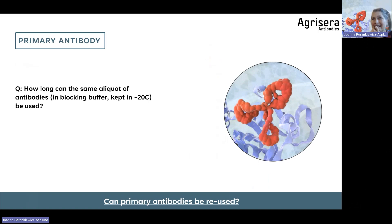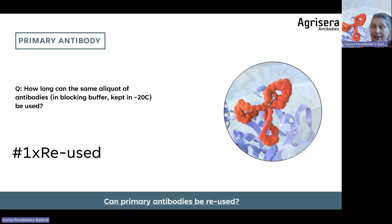An exciting question: can you reuse the same aliquot of primary antibody in blocking buffer, and for how long? Many labs reuse Agrisera photosynthetic antibodies — sometimes it's possible, sometimes only once, sometimes up to 20 times. It depends on the antibody. Do not assume reuse is always possible — some troubleshootings arise because in the second incubation there was no signal. That's because all the antibody bound in the first incubation and nothing was left. Whether an antibody can be reused must be determined experimentally.